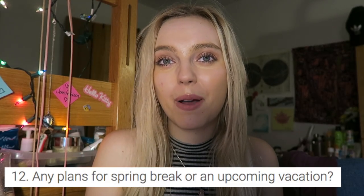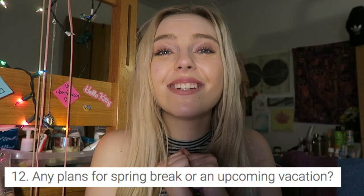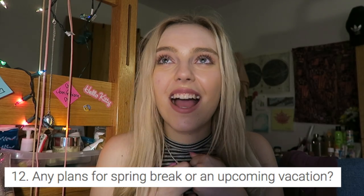Any plans for spring break or upcoming vacations? I am actually going to the Dominican Republic in July with my boyfriend and my family, and I'm so excited. I'm literally going to film a whole thing on it — every day I'm going to film something about this resort. Y'all should subscribe to my main channel because I'm 100% posting that. Like, if I don't post it, y'all can beat me up.